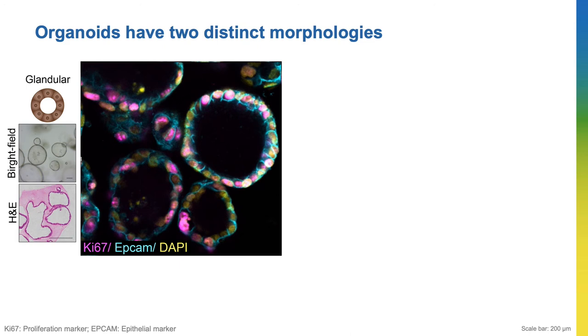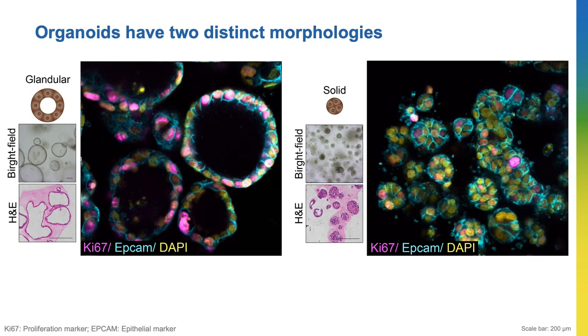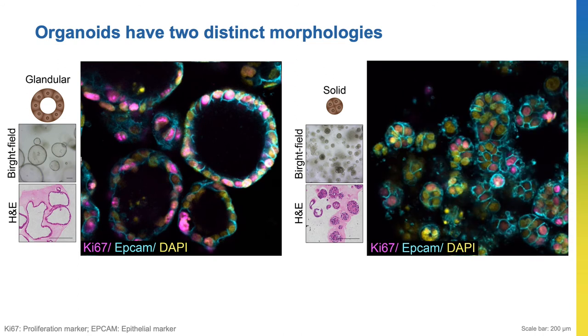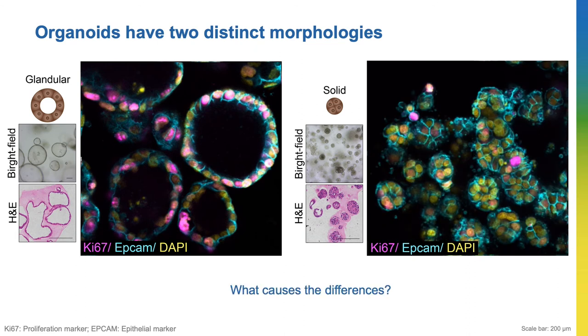In contrast, the solid organoids look like a solid ball. Going through this video, you can see that there's no black space in the middle of the organoids — it is full of cells. So I wanted to know what caused the organoids to have different morphologies.